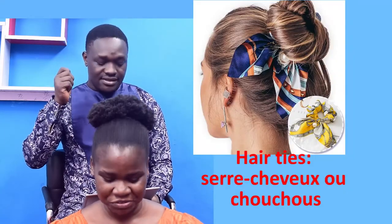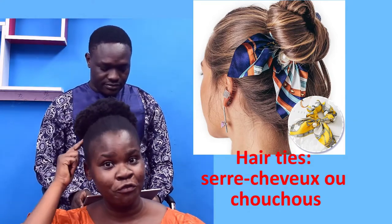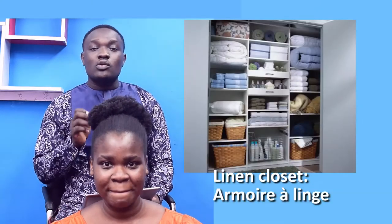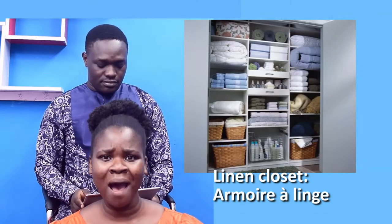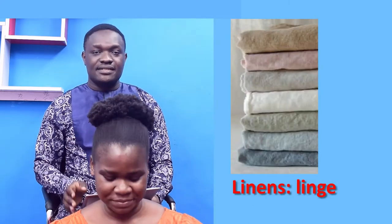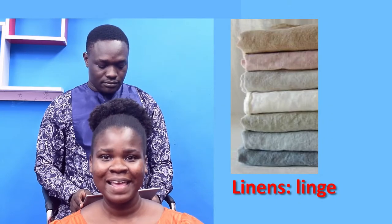Head ties — Serre-cheveux ou chouchou. Linen closet — Armoire à linge. Linens — Linge.